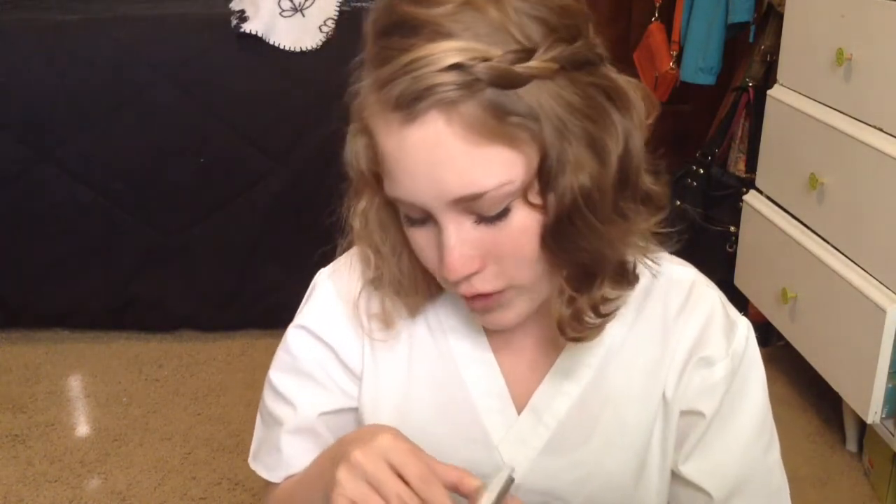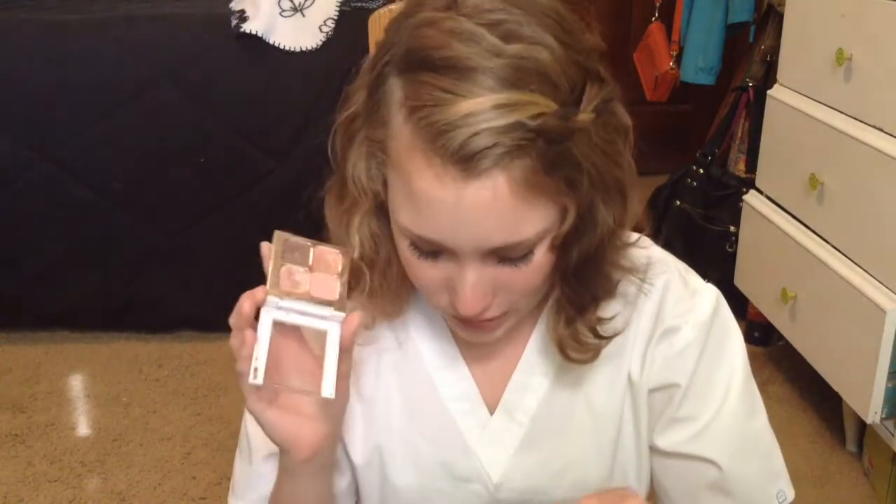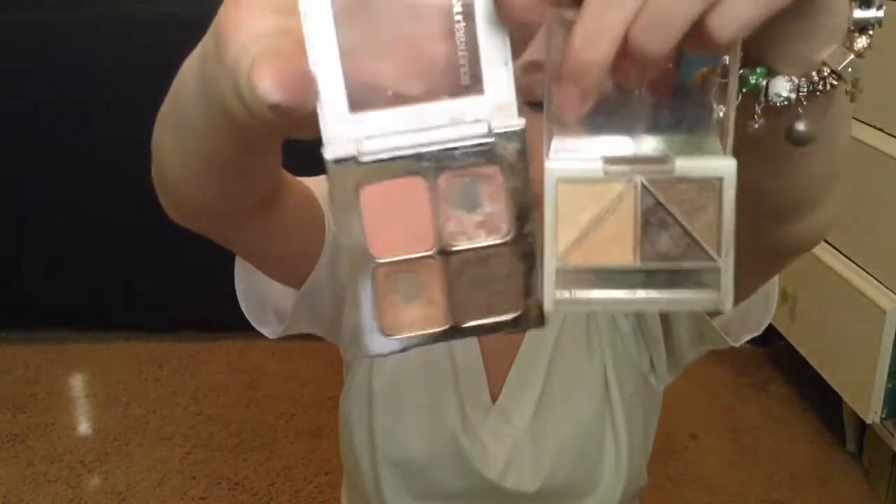I have this Sonia Kashuk Quad in Fair and Square. I got this for Christmas one year — I wanted a different color, but my dad didn't realize I was requesting a specific quad; he just picked up whatever one he saw. This one is also really comparable with the e.l.f. Butternut palette. They both have the pink, and they both have a light and dark brown.